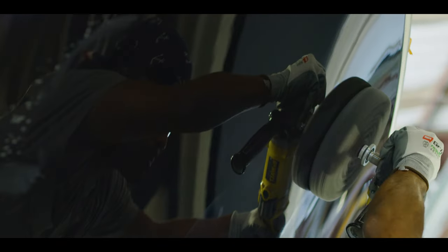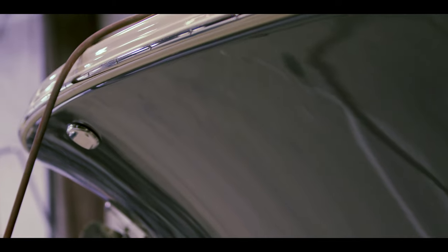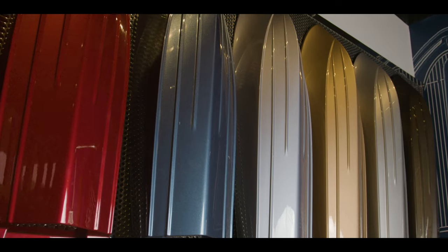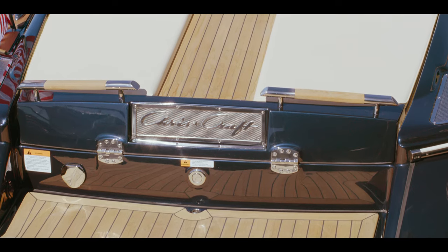The painted surface, we sand and buff to 3,000 grit so it becomes a mirror-like surface. We offer over a dozen different paint colors, many of which are metallic in nature, similar to automotive finishes that you see on high-end automobiles.